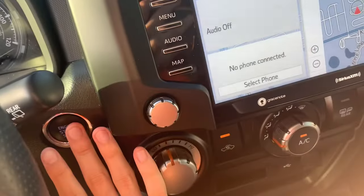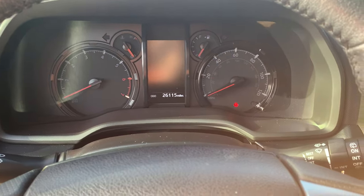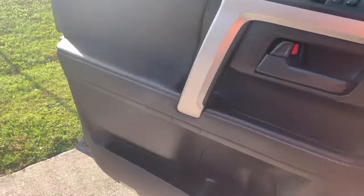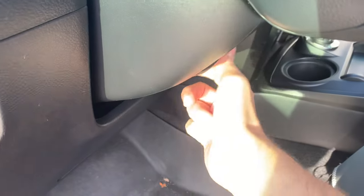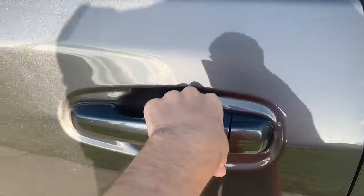Let's go ahead and shut down the 4Runner. Don't forget to grab the key fob. I forgot to show you — you do have your manual tilt steering wheel, which is not telescopic.